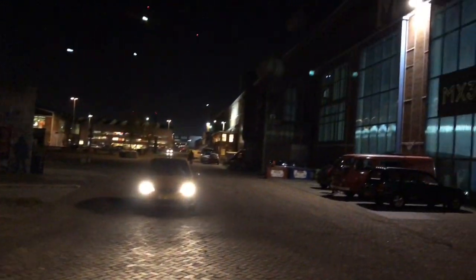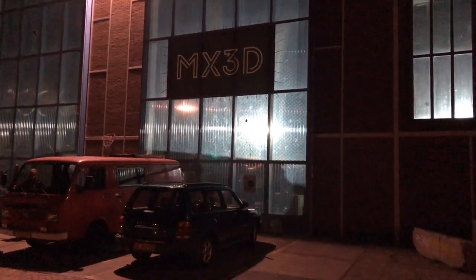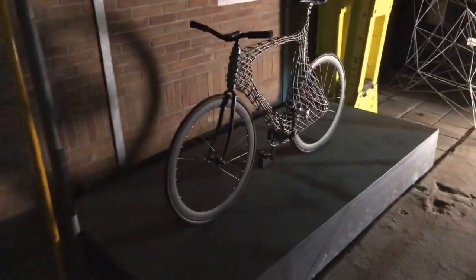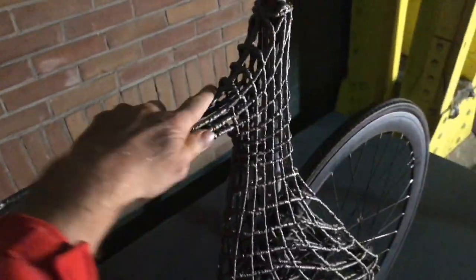What a fantastic place - MDSM! I'm going to show you MX3D, that's the place where they do really interesting 3D projects and 3D printing. Let's first look at a product which you can create with a 3D printer - this is a bike.